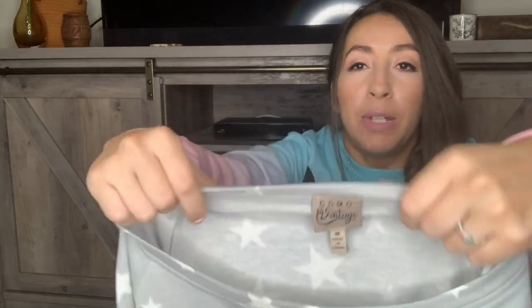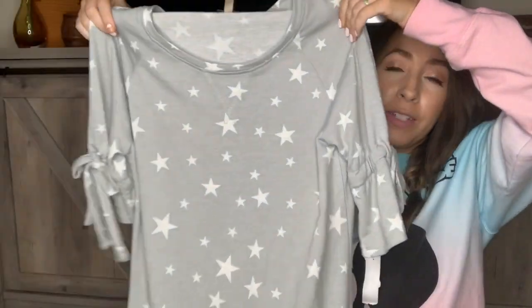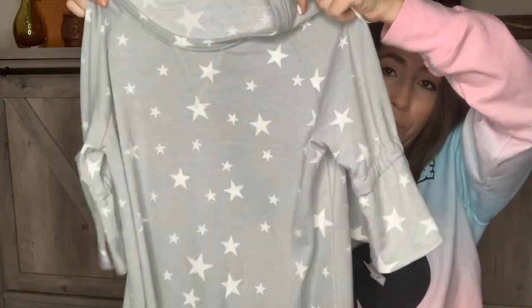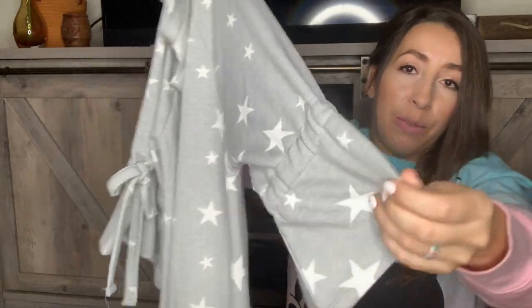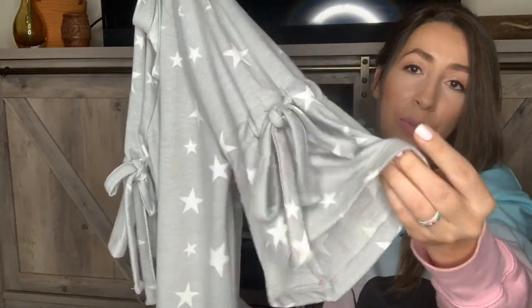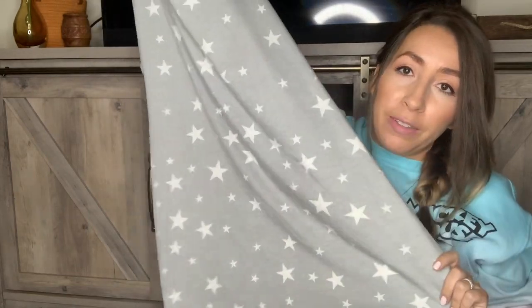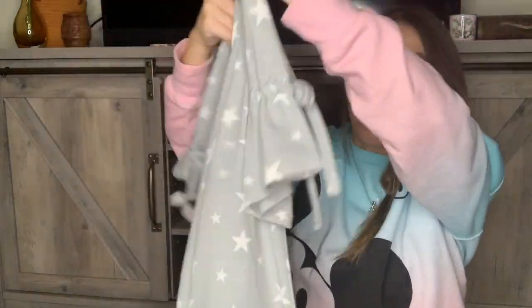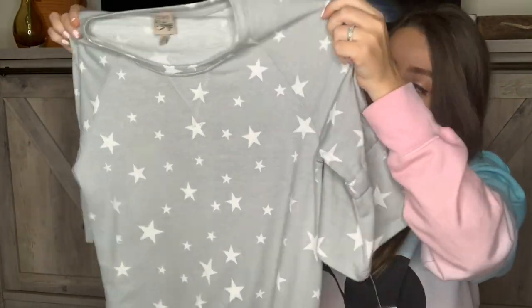This one I have no idea if it's a good pickup or a dud — I just really liked the style. The brand is Como Vintage, size medium, and it's a really soft kind of star print sweater dress. It's definitely lightweight so it could be worn even now. It has cute little bell sleeves with a tie. I just thought this was so fun and cute — if it doesn't sell, I will definitely wear it. It would even make a good little sweater dress to wear to bed.